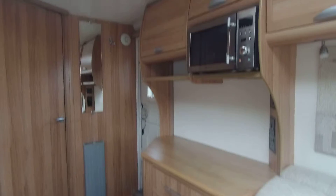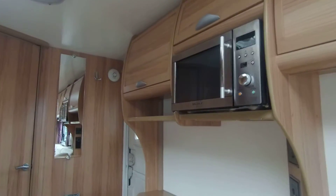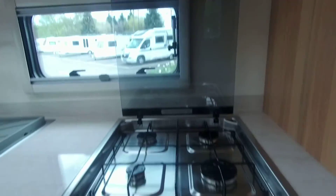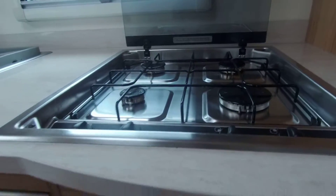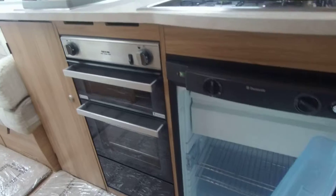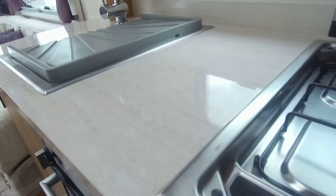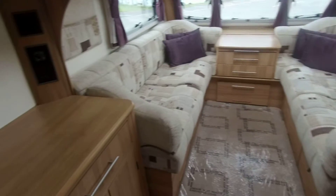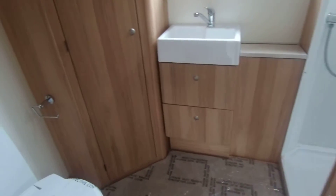We have a generous kitchen in this Seville that offers full catering facilities, and on board is the Alde central heating.